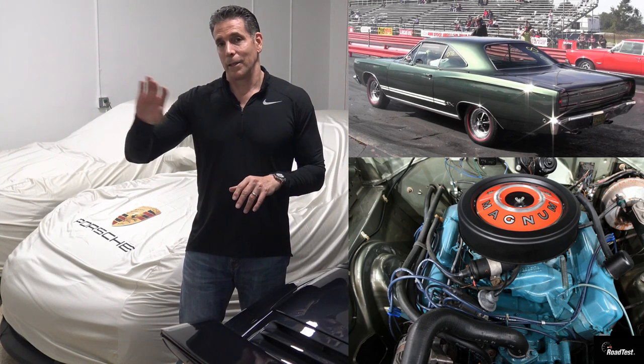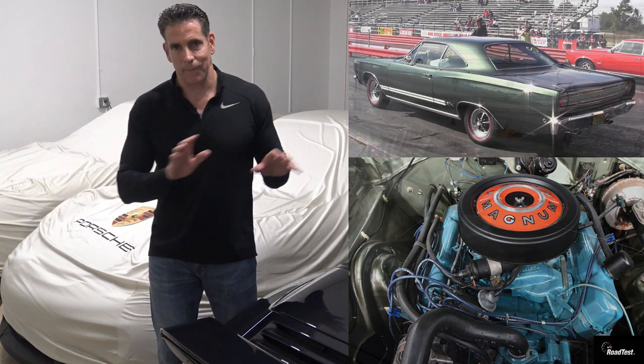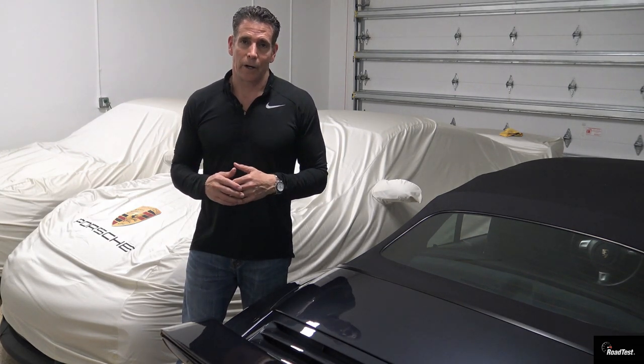Both cars are automatic. The GTX — they made a lot more of those, I think about 18,000 GTX's in '68. Anyhow, just a good old-school muscle car race. Thought it'd be interesting for you all to see.